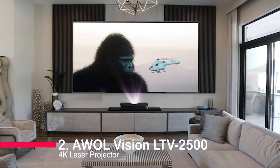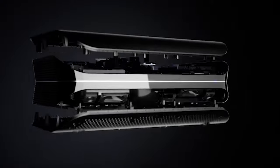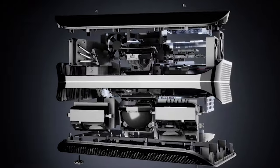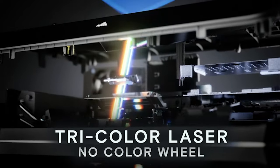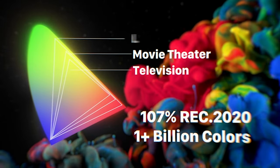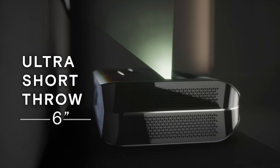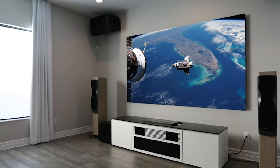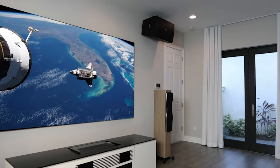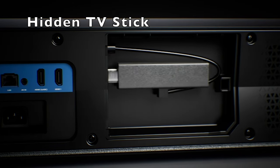Number two: AwalVision LTV 2500 4K laser projector. Get ready for the ultimate home theater experience with the AwalVision LTV 2500 4K UHD Ultra Short Throw Triple Laser Projector. This projector boasts Dolby Vision certification and a forthcoming firmware update, making it an absolute visual powerhouse. It brings the cinema to your living room with 150 inches of 4K clarity, HDR10+, and even 3D capability, all paired with Dolby Atmos audio. Unlike projectors with color wheels, it uses pure RGB triple lasers for stunning color vibrancy, eliminating noise and rainbow effects. It covers an astonishing 107% of the BT-2020 color gamut and 147% of DCI-P3, ensuring unmatched color accuracy.